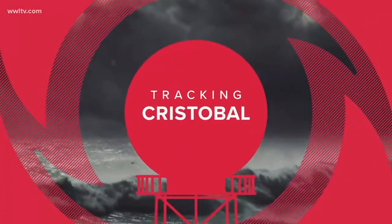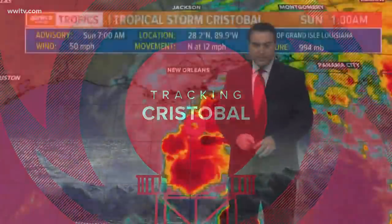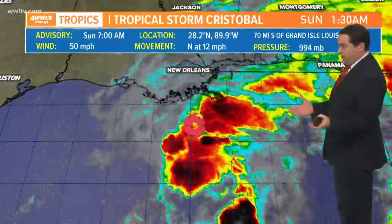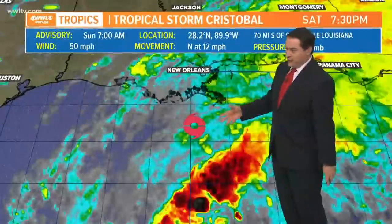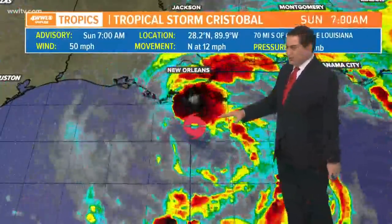Thanks, Meg. Right now, the 7 o'clock hour update from the National Hurricane Center is coming in. Not much has changed really since yesterday. The storm still does not look very well organized — it's very asymmetric, a lopsided type of system. It looks more like a subtropical system than a tropical one.